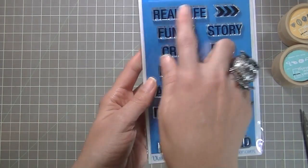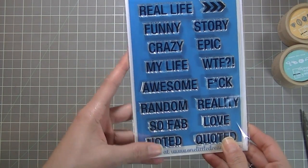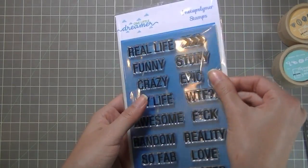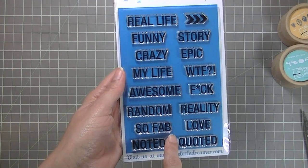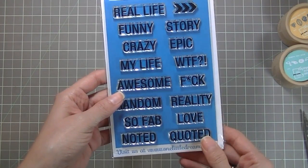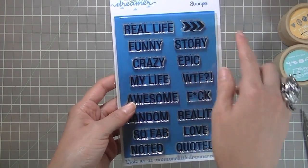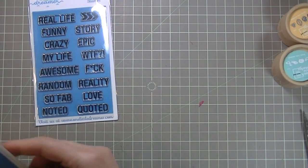I thought this would be great for some of the scrapbooking I do on my albums. I don't do Project Life every day, but I do add pages in my books with more pictures and specifics, not just 12 by 12. I've started using Project Life sheet protectors to add small journaling and bigger pictures. This set says 'real life,' 'funny story,' 'crazy,' 'random' — a lot of words — and it also has a chevron pattern.